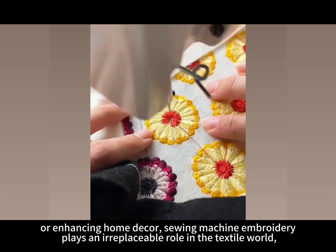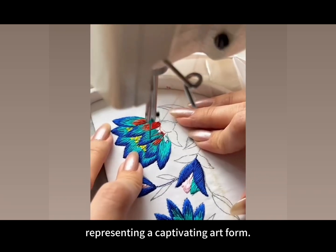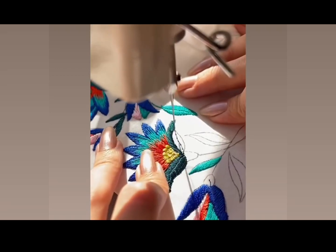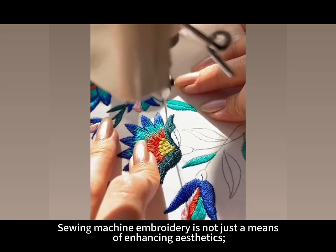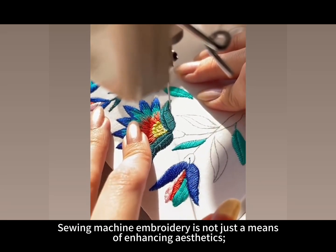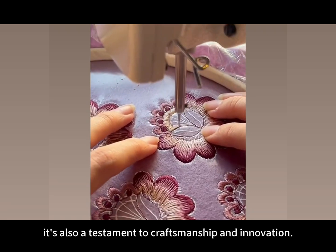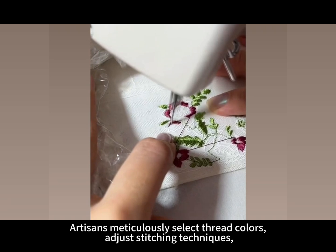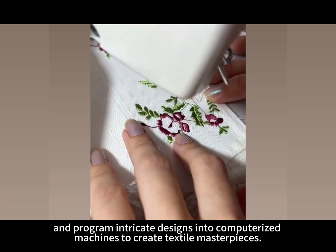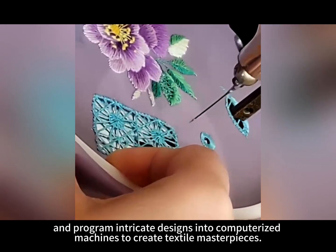Sewing machine embroidery plays an irreplaceable role in the textile world, representing a captivating art form. It is not just a means of enhancing aesthetics — it's also a testament to craftsmanship and innovation. Artisans meticulously select thread colors, adjust stitching techniques, and program intricate designs into computerized machines to create textile masterpieces.